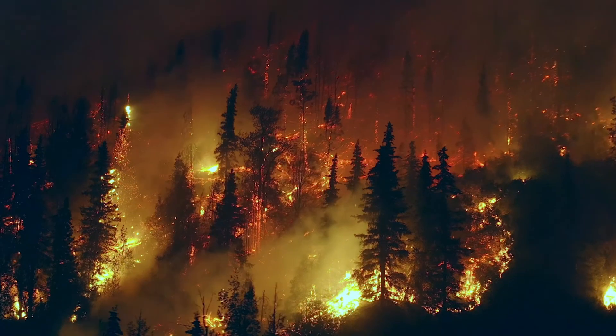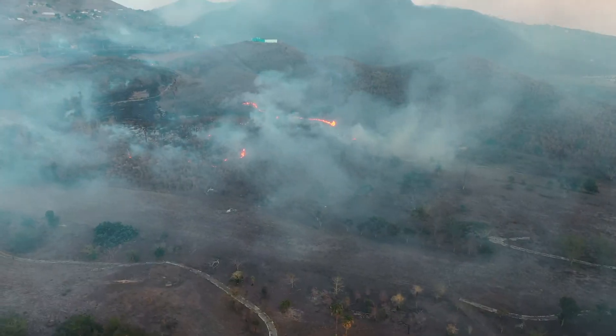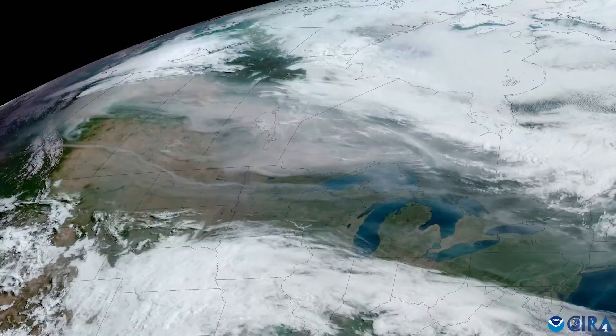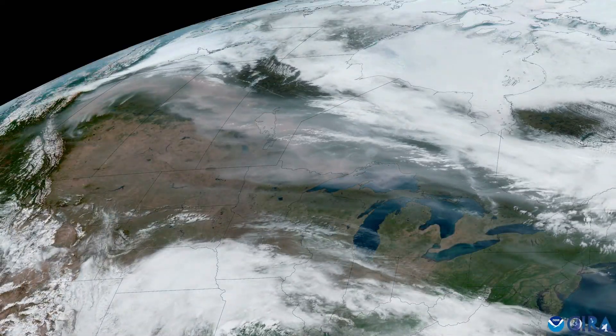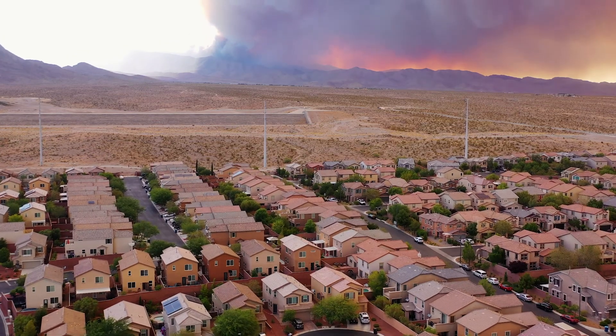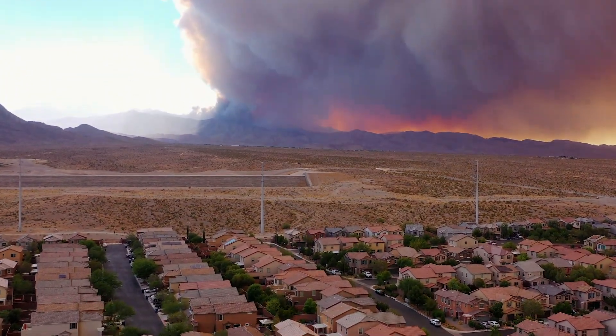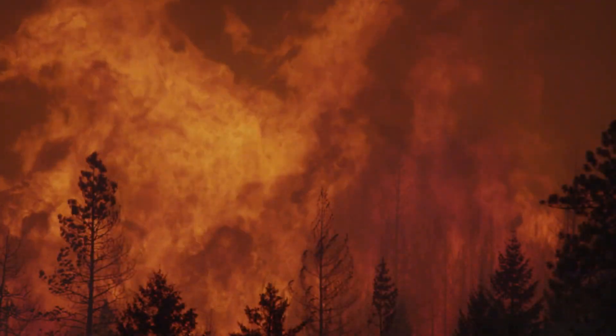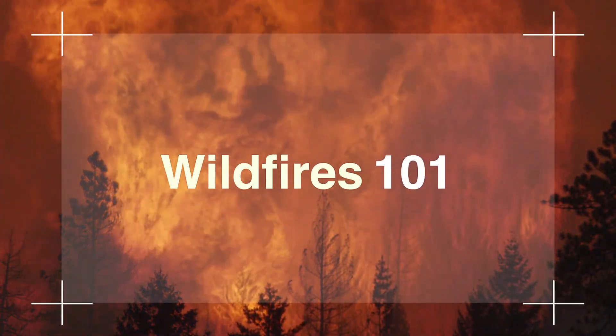So, understanding the basics of wildfires and how they're impacted by climate change is key to our ability to predict where and when fires are likely to occur, as well as remotely detect and track wildfires once they ignite, and ultimately mitigate their impacts on human health and the environment. This is Wildfires 101.